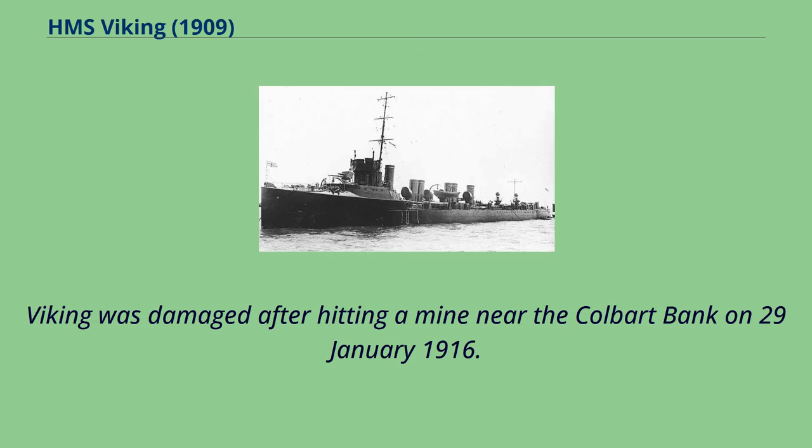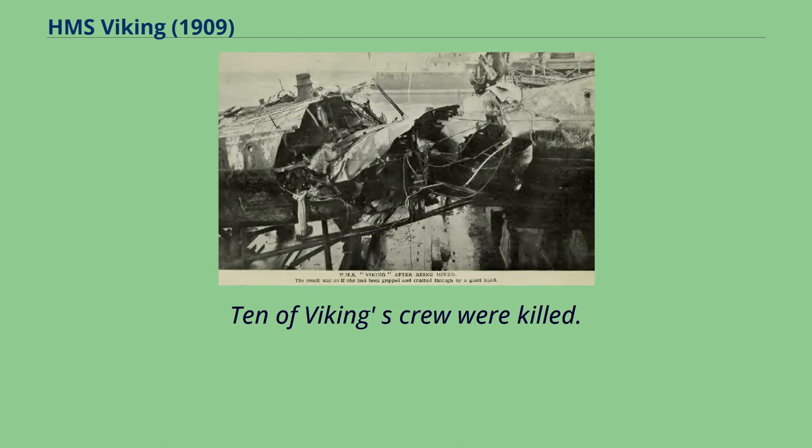Viking was damaged after hitting a mine near the Colbart Bank on January 29, 1916. Ten of Viking's crew were killed.